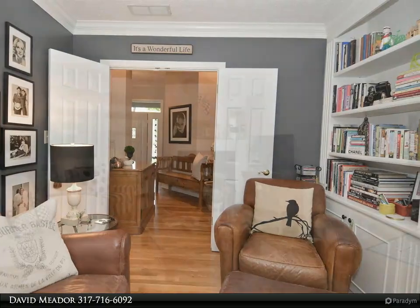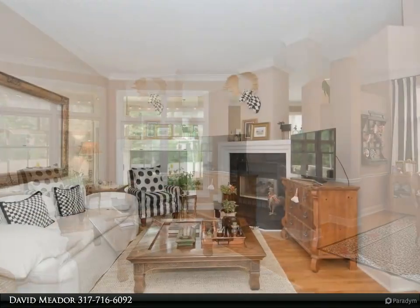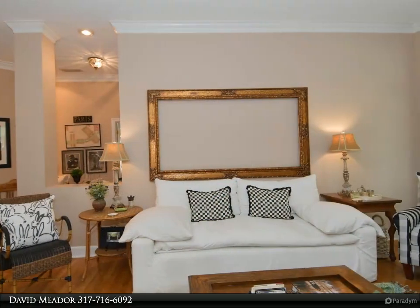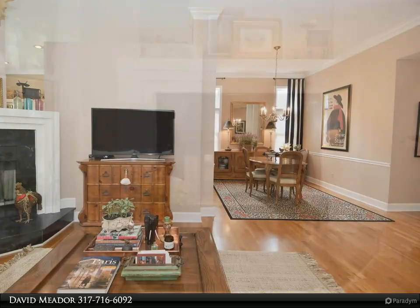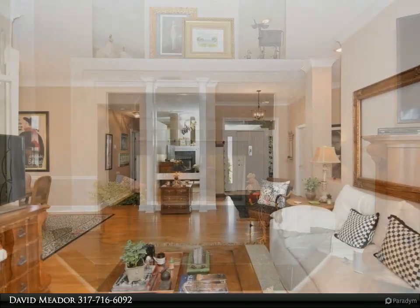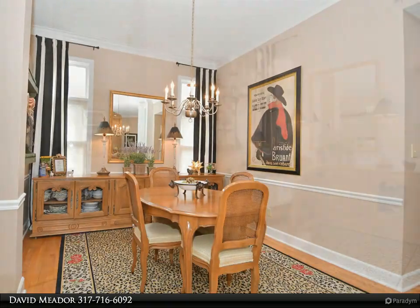The large ensuite bath in the primary bedroom is bright and cheery with natural light, double vanity, private water closet, stand-up shower, and large soaking tub. Best of all is the large sunroom with panoramic views of the park-like yard.